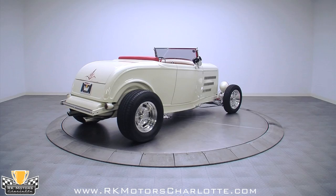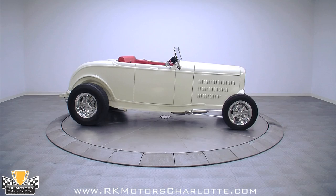Its show-me fiberglass body is finished in trailer queen quality cool vanilla paint and features Tanner Custom pinstriping on its grille shell and trunk.